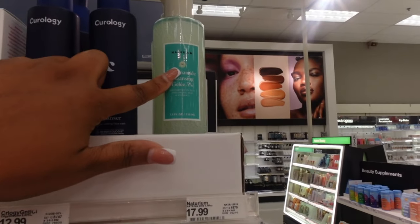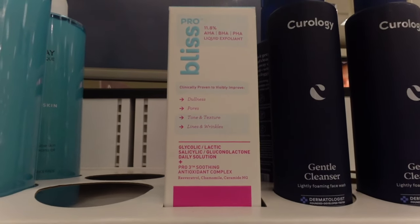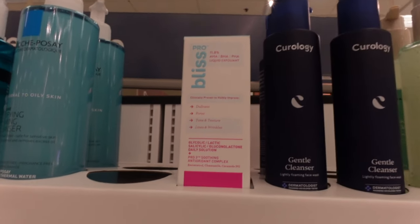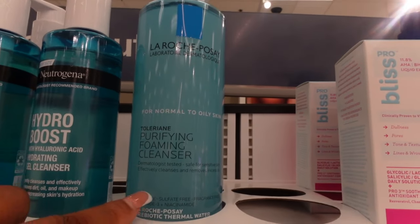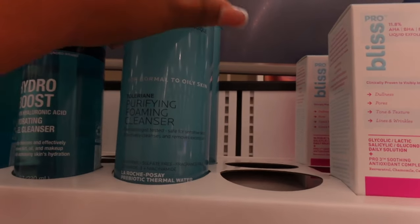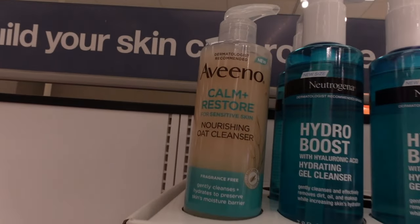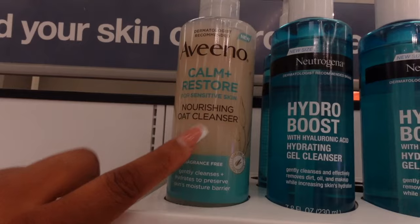Now let me show you the bigger skincare bottles. This is the niacinamide cleanser in a bigger bottle at $17.99 - it's amazing for tone and texture, lines and wrinkles, acne, and dark spots. It's $20.49 for the big bottle but a little goes a long way. This foaming cleanser is soap free, sulfate free, and fragrance free - great for sensitive skin with niacinamide - $16.99. For super sensitive skin with eczema, the Aveeno oat cleanser is going to get you together - the oats stop flare-ups from being itchy and it protects your skin barrier.